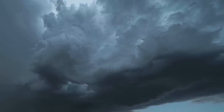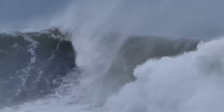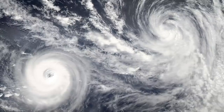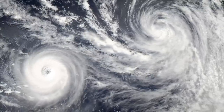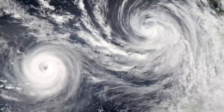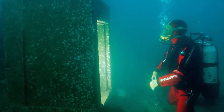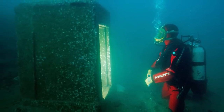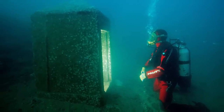A series of earth tremors and tsunamis hit the region around the time of Thonis-Heracleion's decline. Gradually, over decades or perhaps a few short centuries, the city began sinking into the sea — buildings collapsed, streets flooded, and bit by bit Thonis-Heracleion was claimed by the Mediterranean. While the city was slowly sinking, people didn't just abandon it — inhabitants tried to build over the sinking ruins to keep their city alive. But ultimately, nature had the final say.